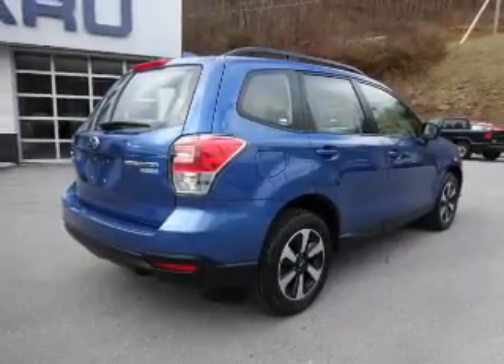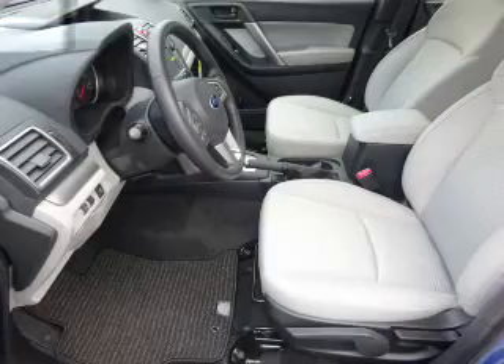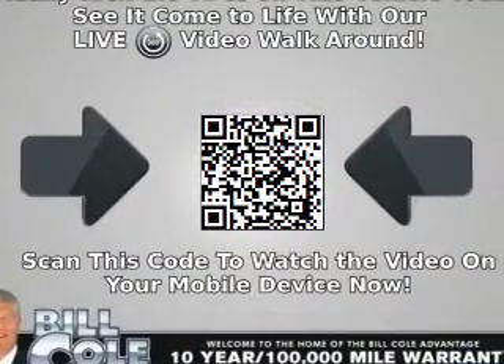The features include electric trunk, alloy rims, keyless entry, and anti-lock brakes. Inside you'll find Bluetooth connectivity,